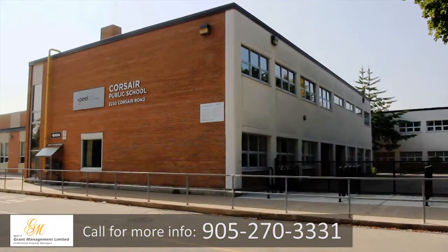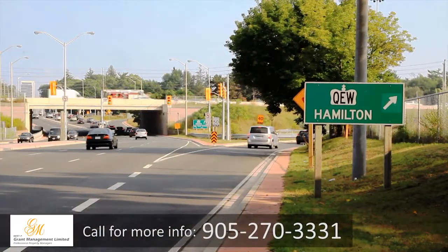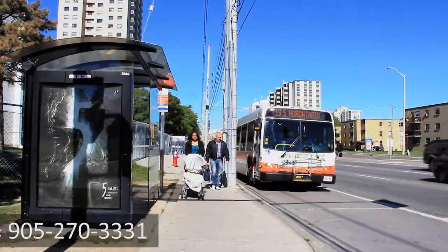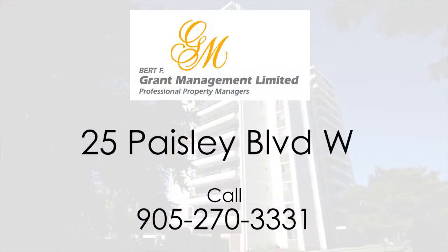Additionally, public schools and post-secondary institutions are easily accessible. With immediate access to the QEW and a bus stop very close to the building, commuting will be a breeze. The perfect mix of quality and convenience, Westdale Apartments is a great choice for your next move.